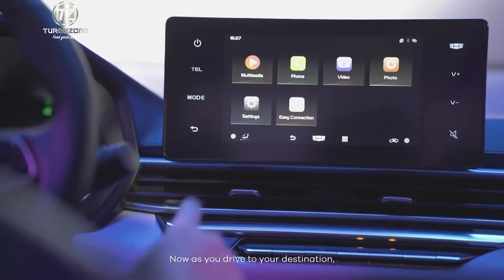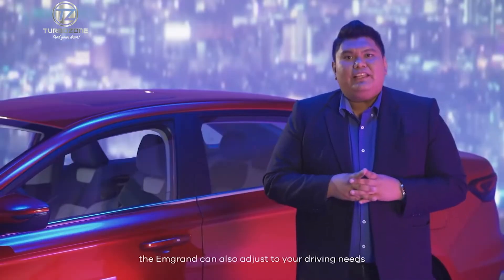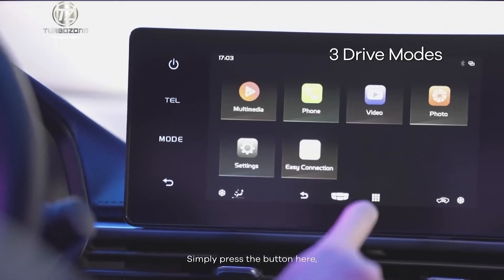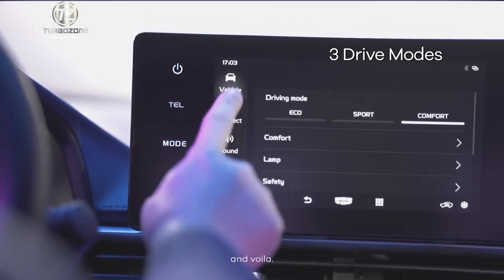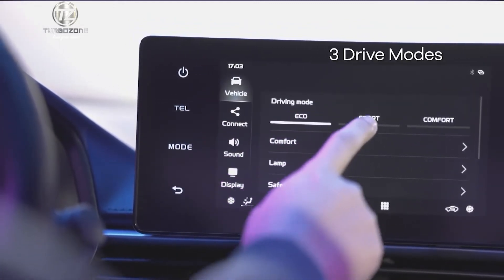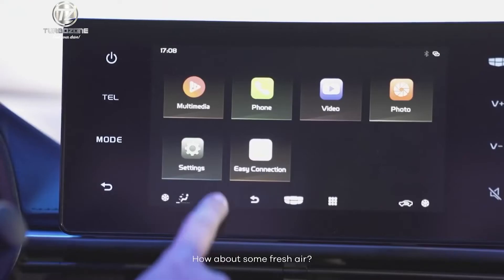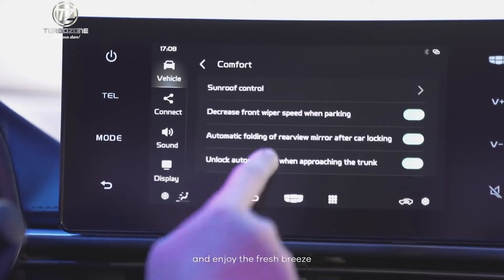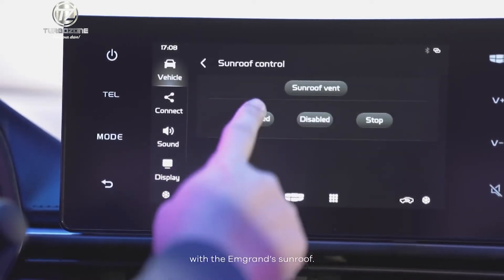As you drive to your destination, the M-Grand can also adjust to your driving needs thanks to its 3 drive modes — simply press the button here. How about some fresh air? Open this unique feature through the touchscreen and enjoy the fresh breeze with the M-Grand's sunroof.